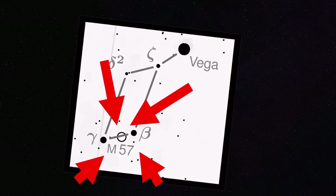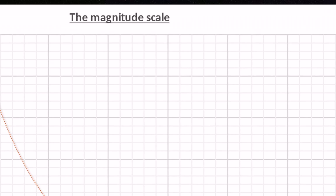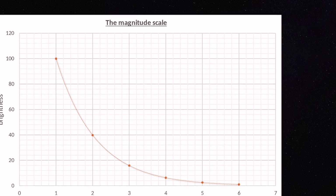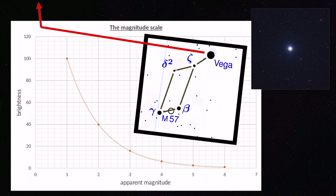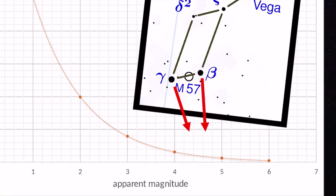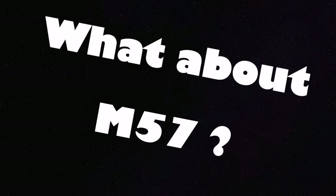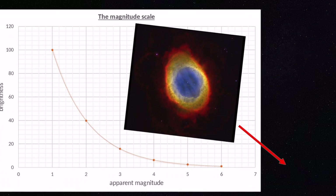But what does the magnitude actually mean? M57 lies in the constellation of Lyra with the brightest star Vega. Let's take a look at the apparent magnitude of some stars of this constellation. Vega, as I said before, is the brightest star with an apparent magnitude of about zero. Here you can see the magnitude of two other stars in this constellation. But what about M57?